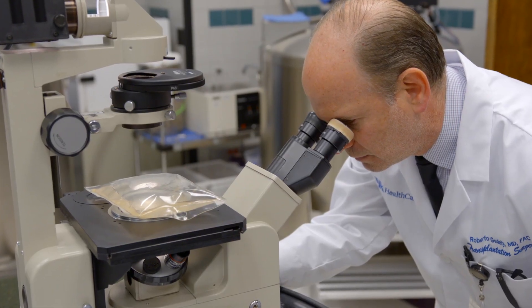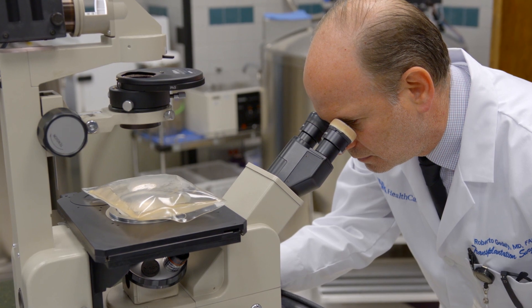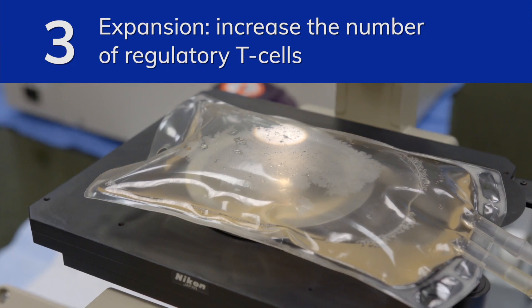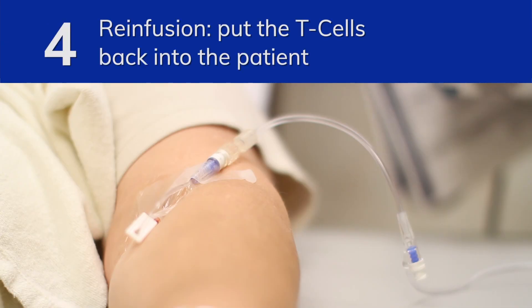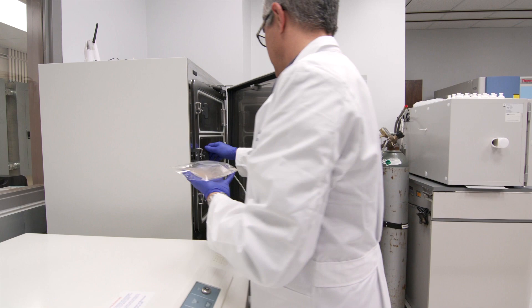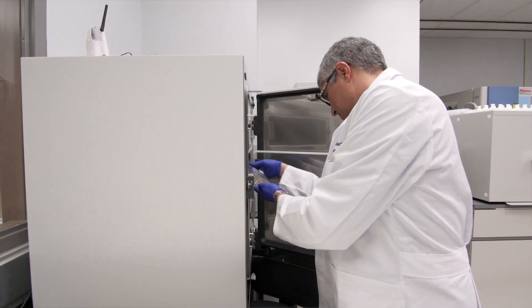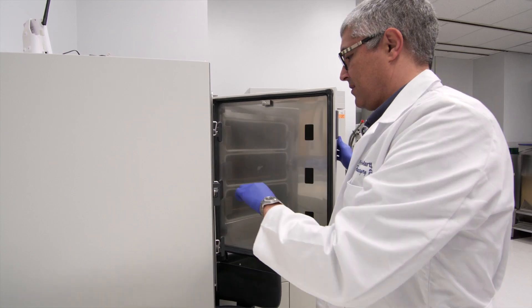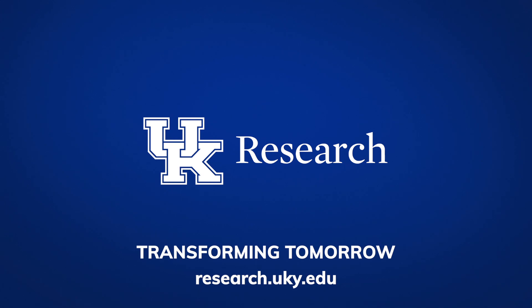Once confirmed as regulatory T cells, the cells are placed in a special CO2 incubator and expanded several fold in order to obtain the appropriate dose, and then re-infused into the patient. The hypothesis is that enhancing the number of regulatory T cells in the circulation will enhance their number in the transplanted organ, which will eventually cause immunosuppression.